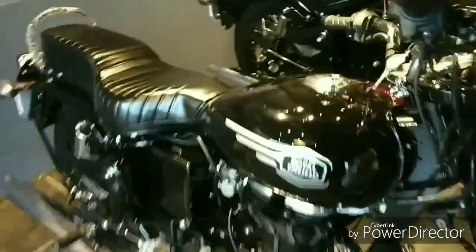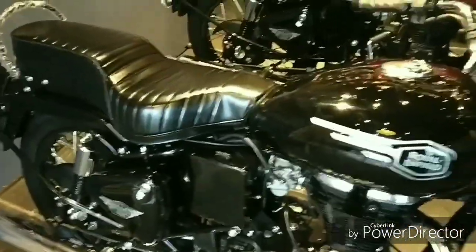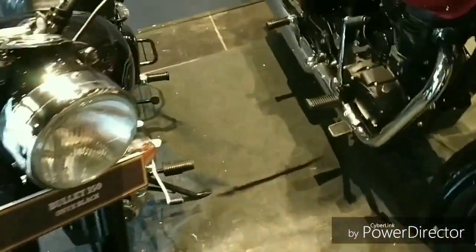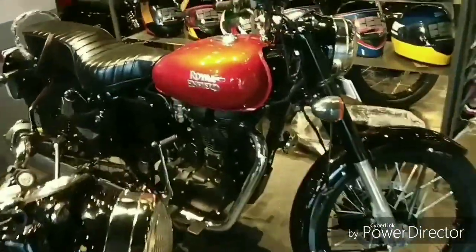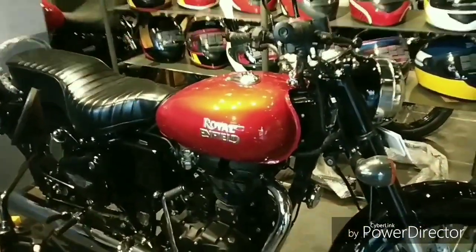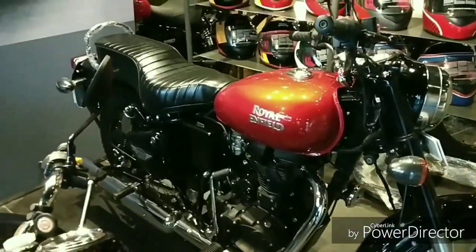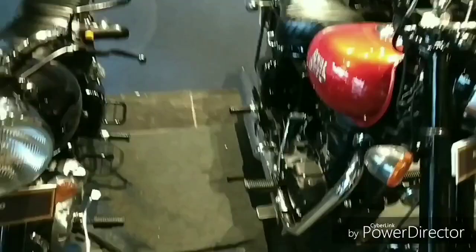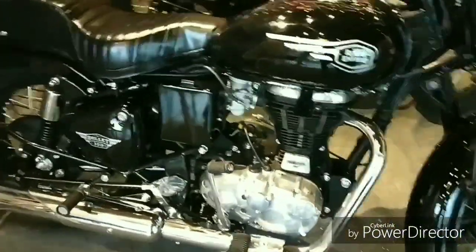For the Royal Enfield 350X Kickstart model, you will have three color options: the black that is in front of me, a gunmetal grey, and a green color — which will have almost 1,34,000 rupees on-road in Thane. The electric start version also has three options: a metallic maroon, a thunderbird-type blue, and a jet black, which is looking very nice. The electric start version will have about 1,47,000 rupees on-road.